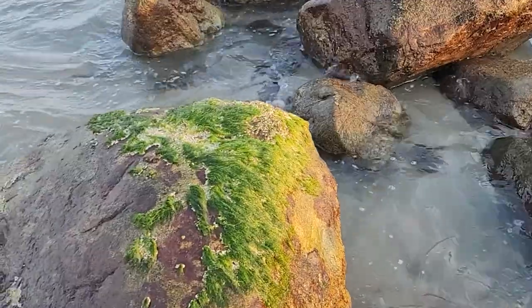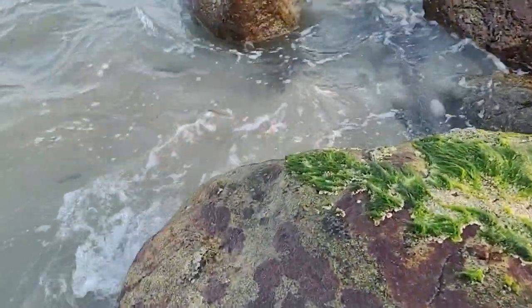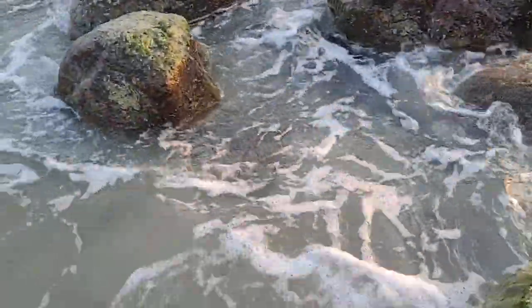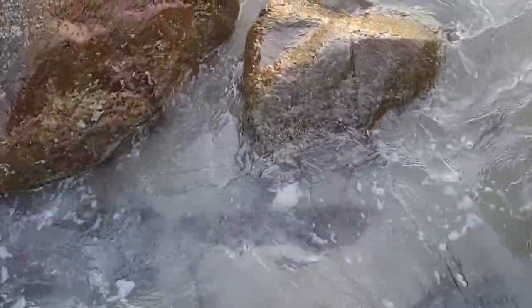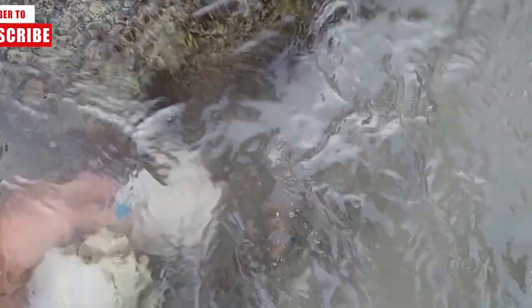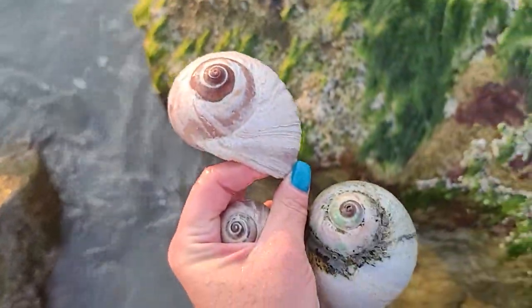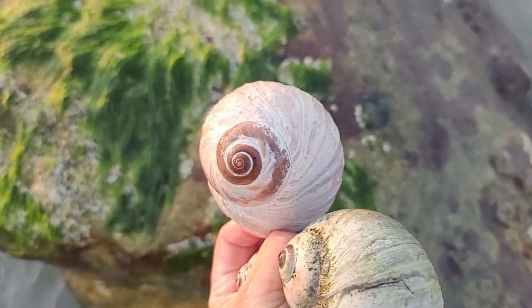Holy cow, do you see what I see? These rocks are amazing — it's like the size of a softball. Gotta be careful, it's getting very deep here. Gotta be careful not to break it. What are you joking? What is going on today?